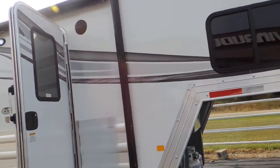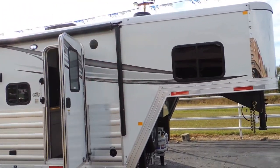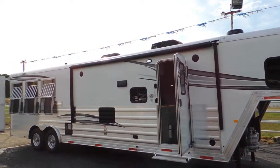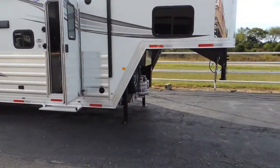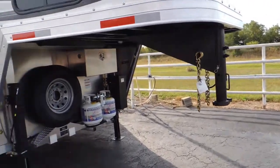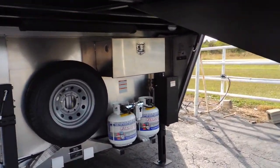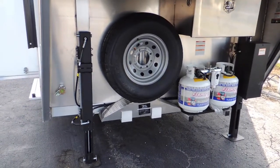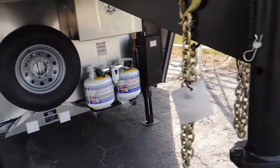Also notice on this one they put the Coleman Mach air conditioner, which is just quieter. Upgraded to the locking aluminum battery box — just means your batteries are going to be your batteries. And upgraded to dual hydraulic jacks.